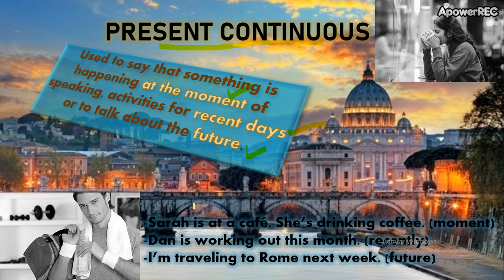Let's see. Sarah is at a café. She's drinking coffee. En el momento — Sarah está en un café. Aquí está y está tomando café. In this moment. So, she's at a café, and she's drinking coffee.